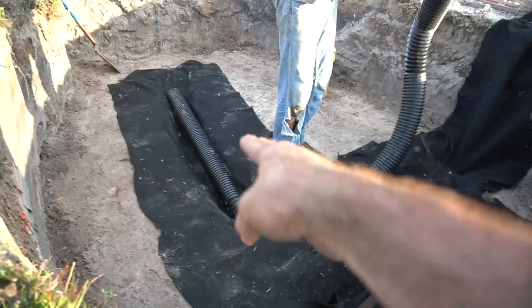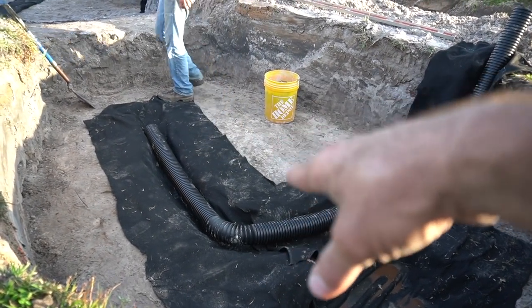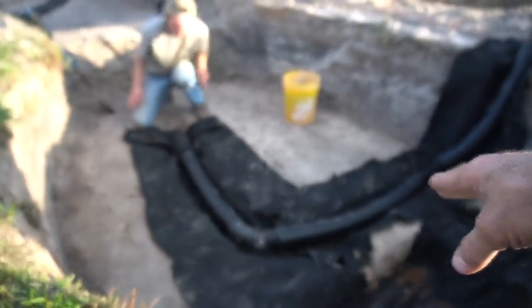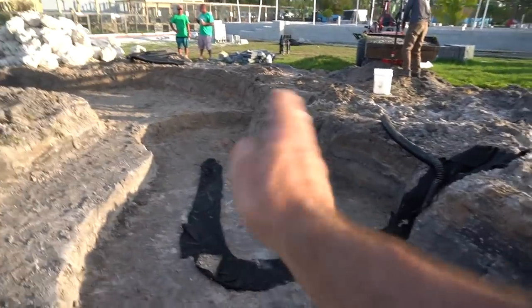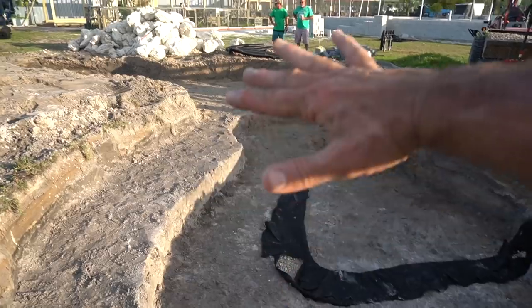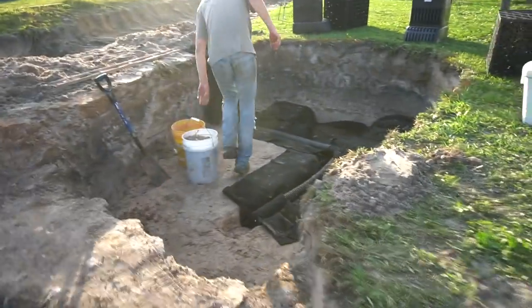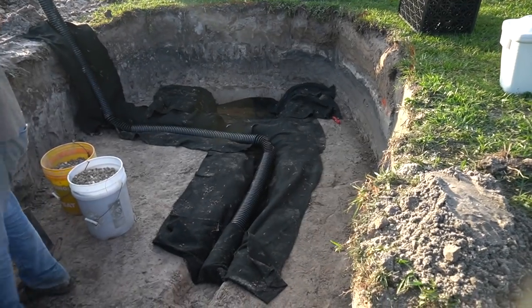Groundwater continues to be an issue on the project — kind of anticipated. We have a little trench dug along the bottom of the main pond. We laid down geotextile fabric inside the trench, placed our perforated pipe, and then we're going to come in with some crushed stone and fill it in. We cut about a three-foot strip and wrap the fabric back over the top. Then we go over the top of the entire excavation with a secondary geotextile, put our rubber liner in, and another geotextile on top for a bombproof installation.